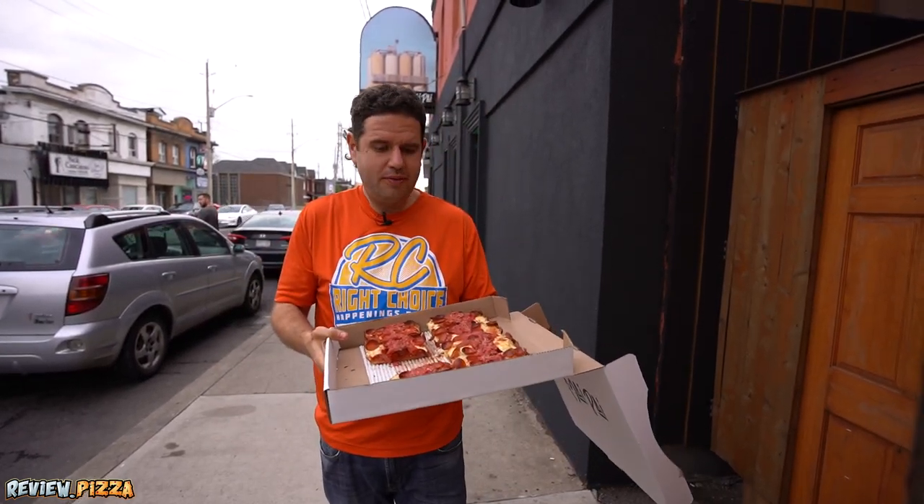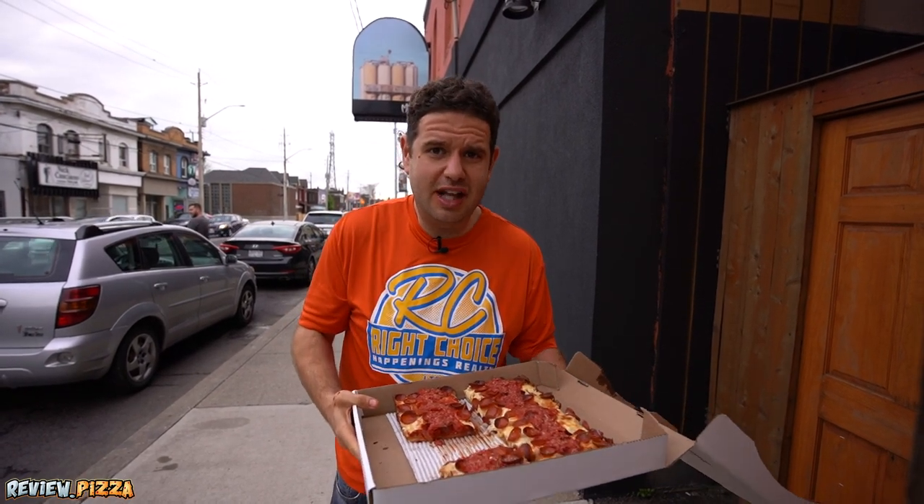I've got to get out to Detroit, because if they're making it this good in Hamilton, I've got to see what Detroit brings. I love this pizza. I can see the hype. It's solid — that's a solid pizza. This pizza is fantastic, I want to come back. I know they've got a pickle pizza, and that's your review.